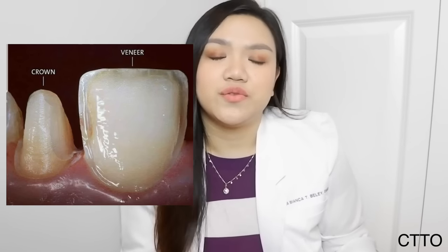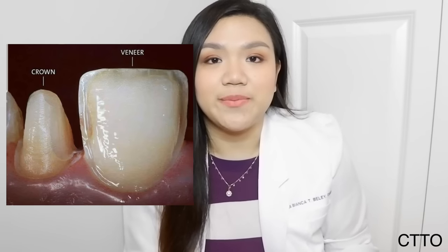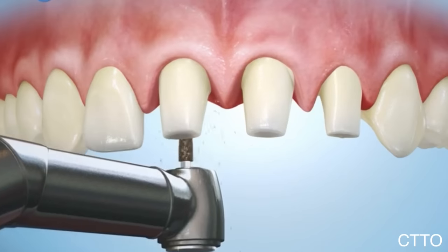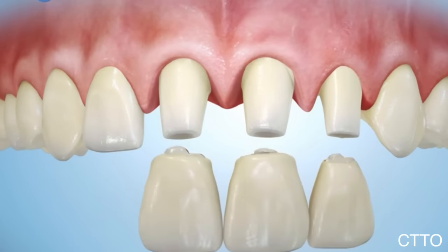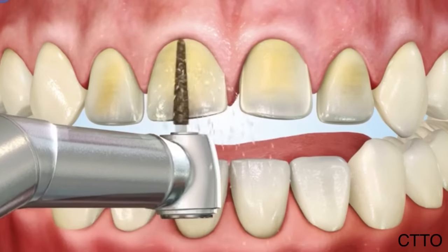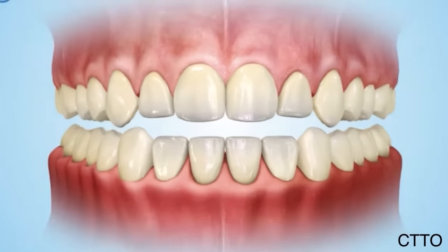Compared to crowns, dental veneering is a more conservative treatment because less tooth structure is removed. Unlike crowns, where we need to reduce more enamel because the crown covers the entire surface of the tooth — here is an example picture of a crown versus a veneer. With veneers, only the front surface is reduced and built up. Sometimes, with direct composite veneers, no tooth reduction is needed at all.